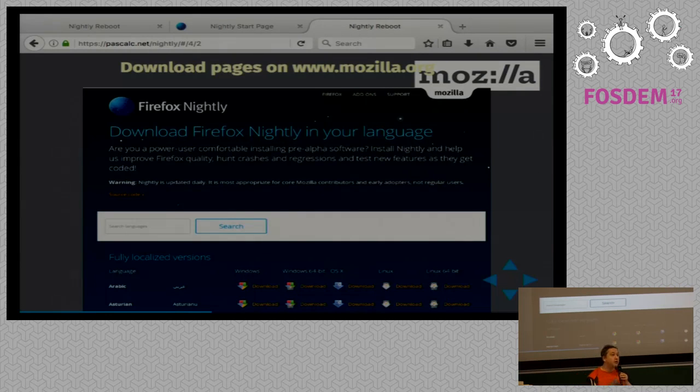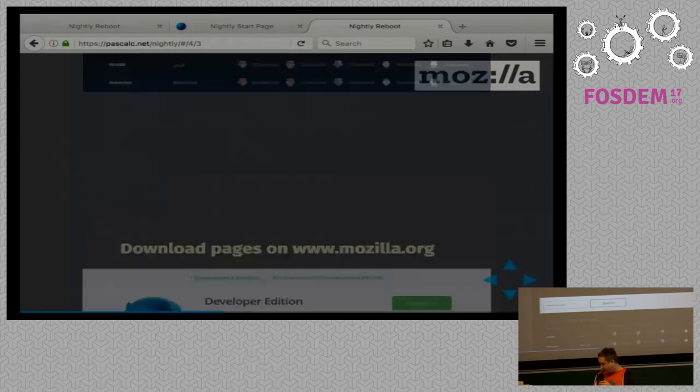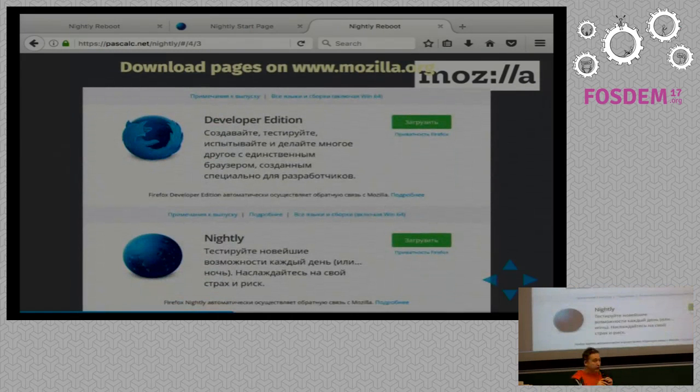Now we have all of our builds on Mozilla.org. We changed some infrastructure we use to ship Firefox so that Nightly has a real channel. There is information in our tools that tell us the Nightly version is this one with all its locales. That was a lot of work, and it pays. Fifteen days after we put it up on Mozilla.org, we had 15 languages that had translated the download page.